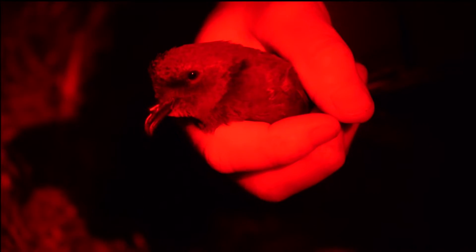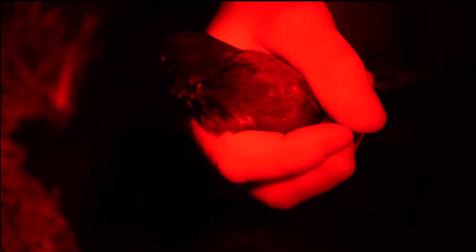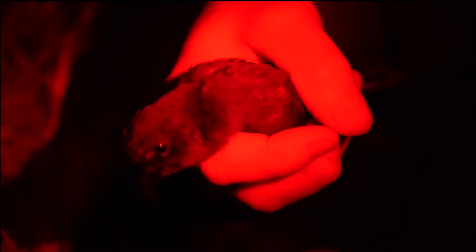The numbers breeding here on St Kilda have been declining quite steeply during the last few decades, for reasons that we don't really understand. So our task is to fit tiny tags to the birds to track them on their feeding trips at sea, to find out where they're going and what risks they might be facing as they commute back and forth to the colony.